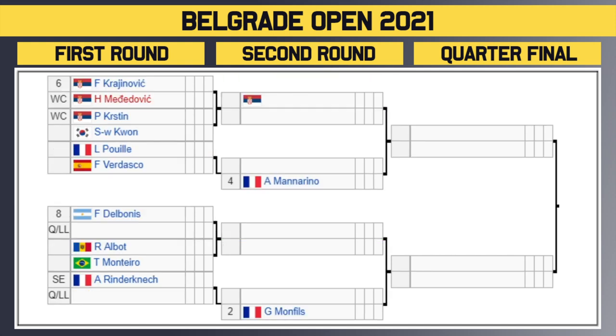Going to the bottom half of the draw now. We've got the number six seed Krajanovic, who takes on wildcard Medidovic — two Serbians going at it in the first round. The winner of that takes on either wildcard Kristen or Kwon in the second round. Then we've got Pui versus Vidasco — circle that one as one to watch, a couple of former top-10 players. The winner of that match takes on the number four seed Manarino, who gets a bye in the first round.